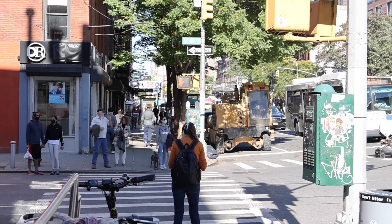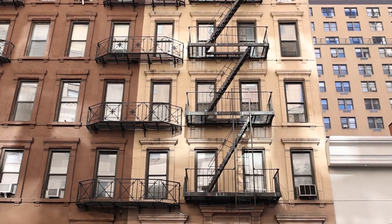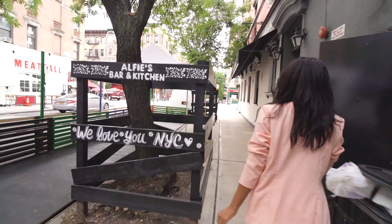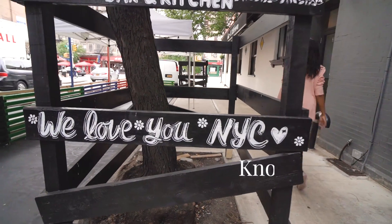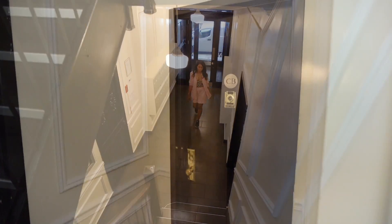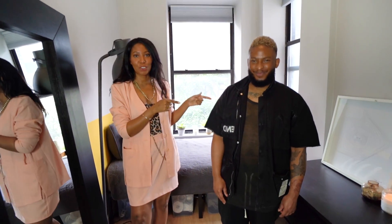Hi guys and welcome back to my channel, on my quest to showcase how people live and design their homes. We head to Hell's Kitchen in Midtown West to meet a New York City creative living in just 120 square feet of space. Are you ready to see the tiniest apartment ever?